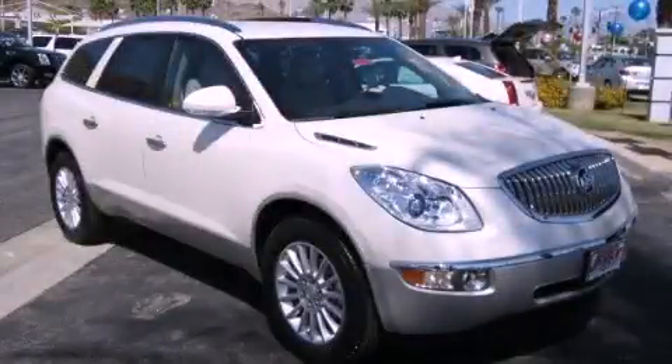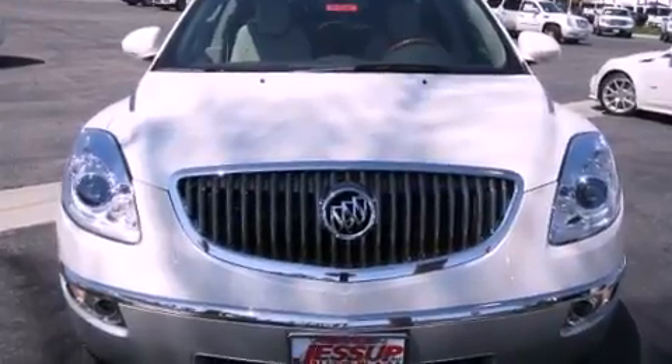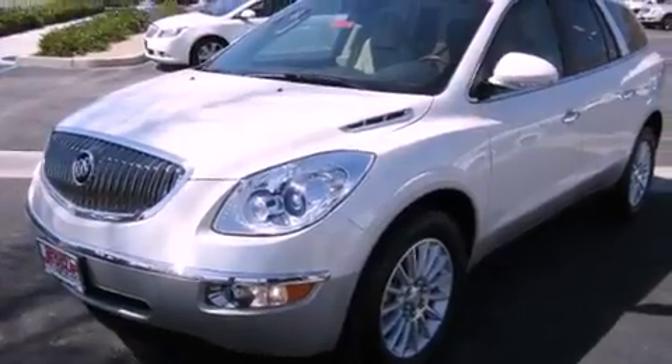This is a brand-new 2012 Buick Enclave, a luxurious package designed with the finest elements in mind. It has a 3.6-liter six-cylinder engine and an automatic transmission.